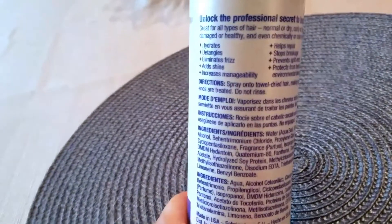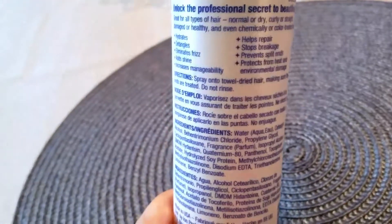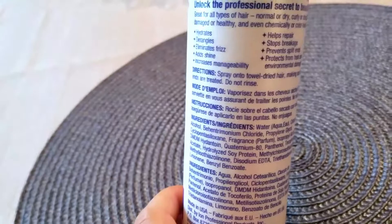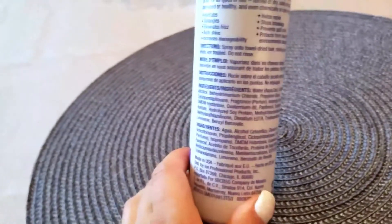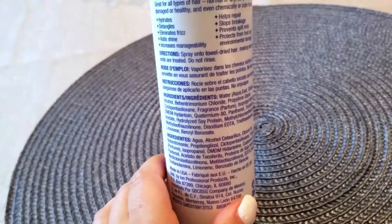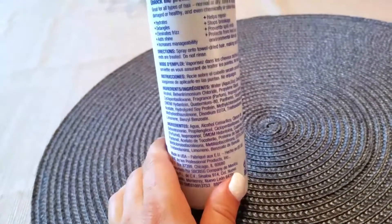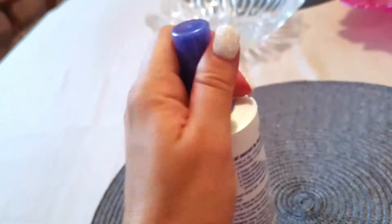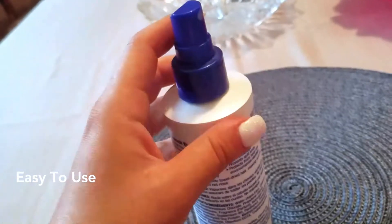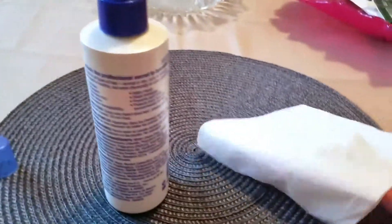The directions say: spray onto towel-dried hair, making sure that the ends are treated — do not rinse. I wouldn't recommend using this on any kind of already-dried hair. Definitely not. It's super easy to use.